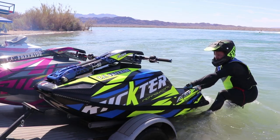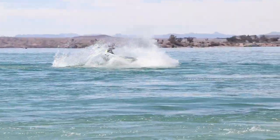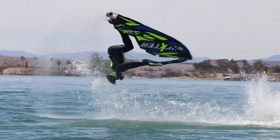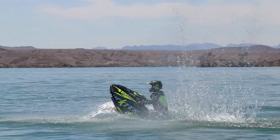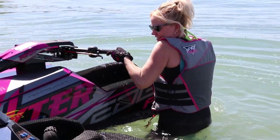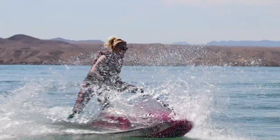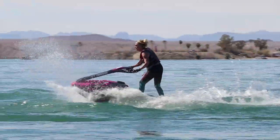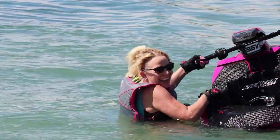Reid and Lana just got here, checked out the skis, they're stoked. We're going to put them in the water and see how they like them. What do you see, Anna? It's gorgeous!